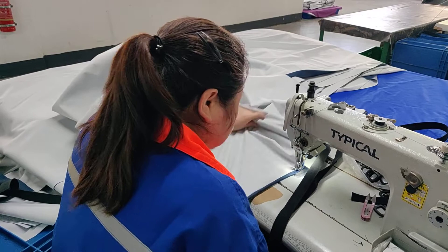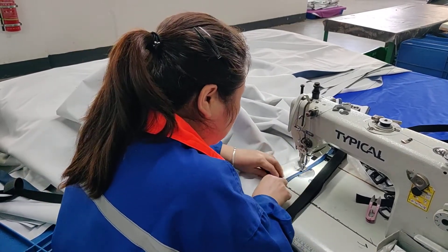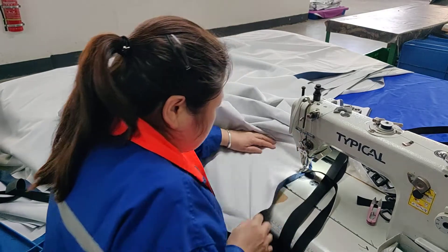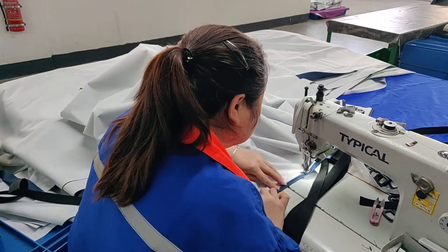The zipper at the bottom of the bed and the cover and the webbing at the bottom of the mattress are completed in this area. Depending on your needs, there is nothing you can think of that we cannot do.